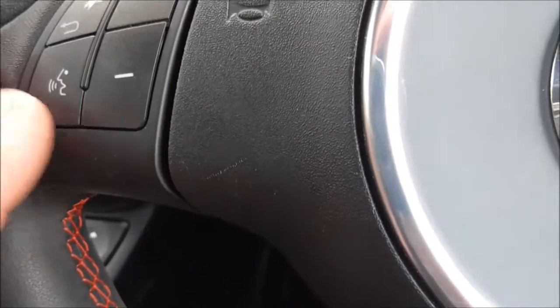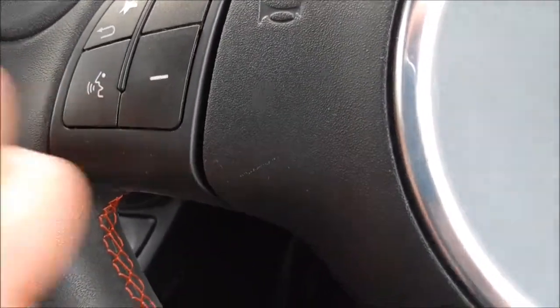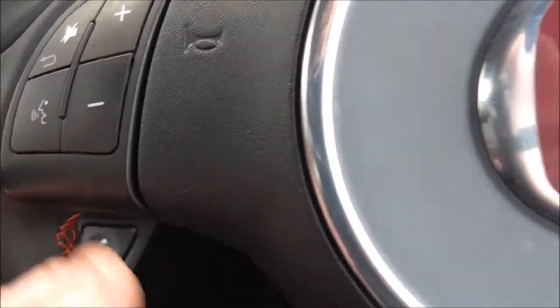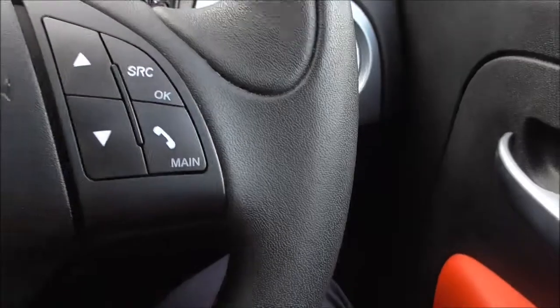Coming down here is your handbrake, and an additional double cup holder at the back for rear passengers. Coming up to the front here on the steering wheel, you have your audio controls for volume and voice control for your media system and telephone. On the right-hand side you have telephone answering and skipping through your menus.